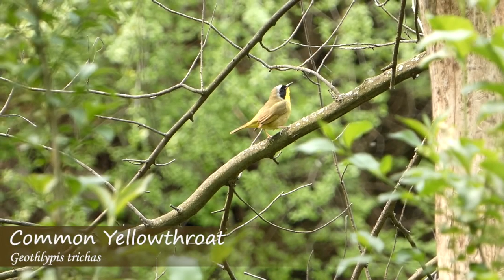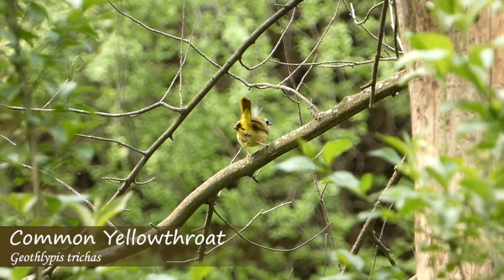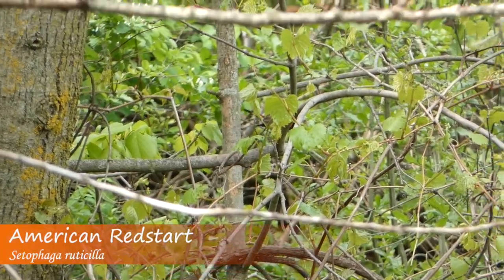Beautiful day out today. One issue — the trees are super leafed out, and I feel like it happened a little earlier than normal. So it's kind of a little more difficult warbler watching, but did see a common yellowthroat. A lot of calls and songs from all around. There was a Wilson's singing and an American Redstart. So let's see what we can track down today.